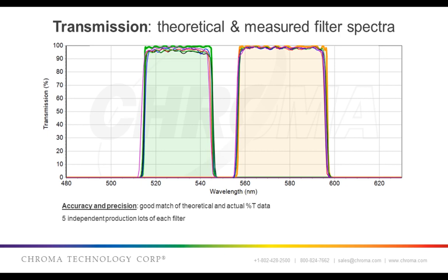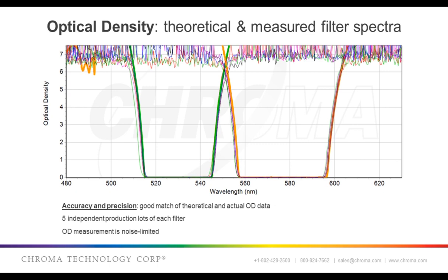Here are some spectral plots of manufactured filters overlaid on the theoretical spectra, with measured spectra of five independent manufactured production runs of each filter. Note some of the characteristics highlighted earlier: high levels of transmission, a relative lack of ripple, square wave passband shape in good agreement with the design, and the repeatability of execution. The excitation filter on the left transmits light seen as green light onto a fluorescent sample, and the emission filter on the right transmits emitted fluorescence seen as yellow light.